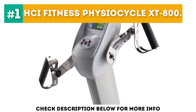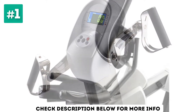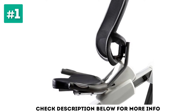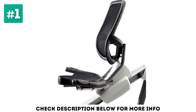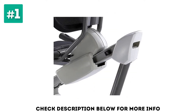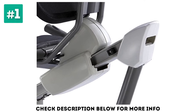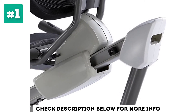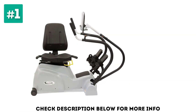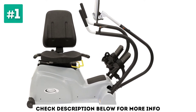One of our current favorite recumbent bikes is one with a twist — the Physiocycle XT800 from HCI Fitness. Most notably, this unit features pedals for both your legs and arms, which adds an upper body element to your training sessions. This higher-end home bike features a robust frame with a 300-pound weight capacity to cater for heavier users, while a 15-position adjustable breathable padded seat allows you to find your perfect fit. There's a mesh backrest, adjustable pedals, and fixed handles on the sides, should you want to focus solely on your legs.